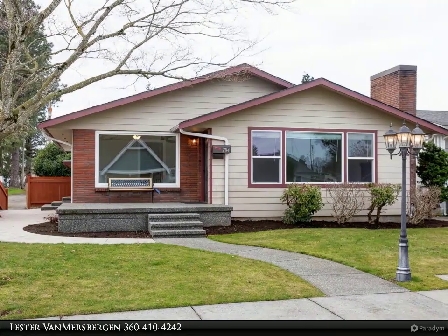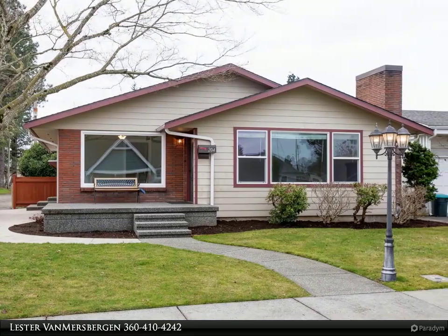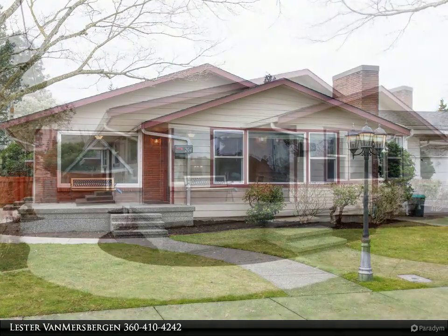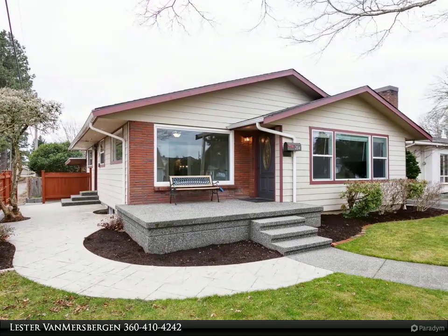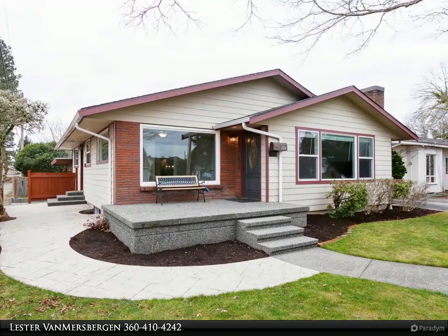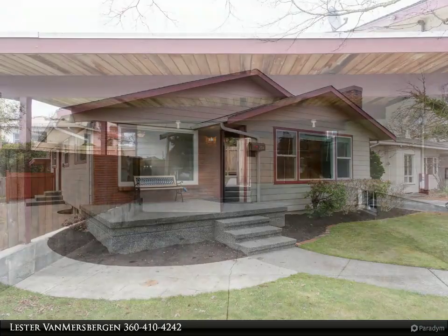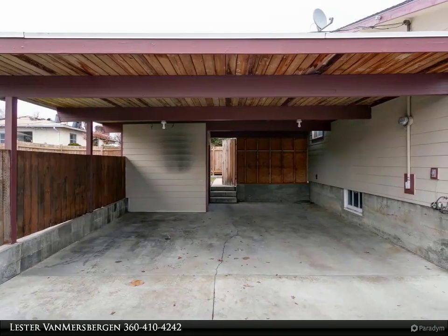Beautiful older, remodeled home in Linden, close to Fairway Center on the southwest side of Linden. Bonus room and family room in the lower level. Three bedrooms upstairs. Fenced yard. Beautiful stamped concrete. Lots of square footage at a great price.